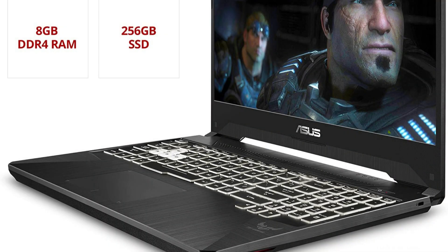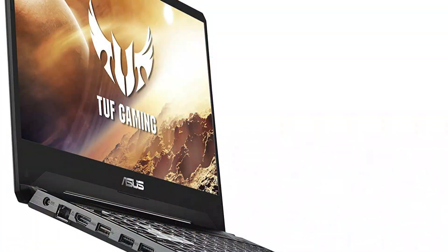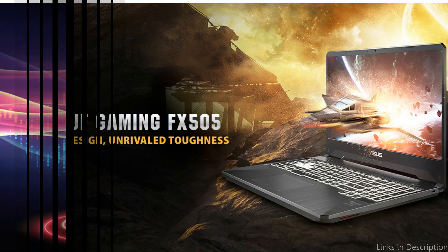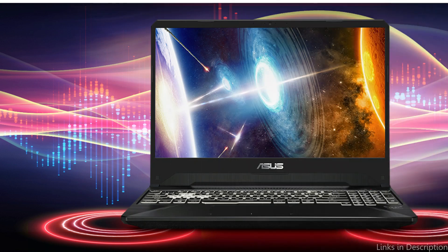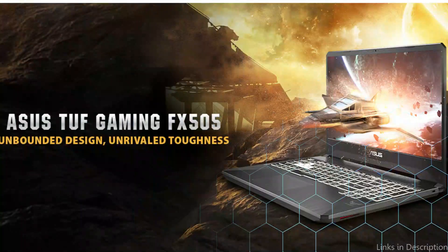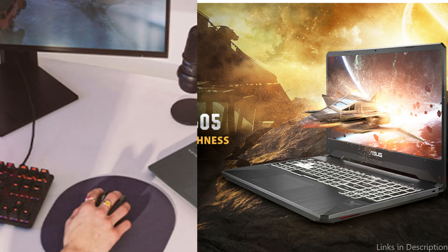This laptop's sturdy construction is one of its best qualities. Thanks to its military-grade design and shock-resistant frame, the Asus TUF is built to withstand the demands of gaming. It also boasts a cooling system that prevents overheating even during prolonged gaming sessions. It features a 15.6-inch FHD display with a 120Hz refresh rate and a full-size backlit keyboard, making it an excellent pick for an immersive gaming experience.